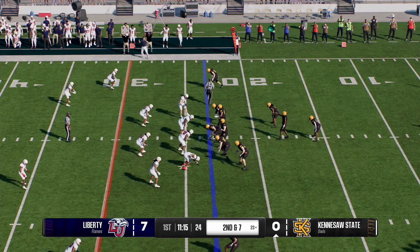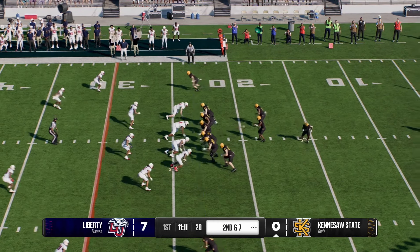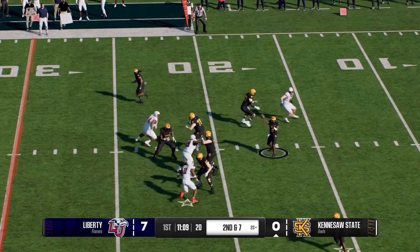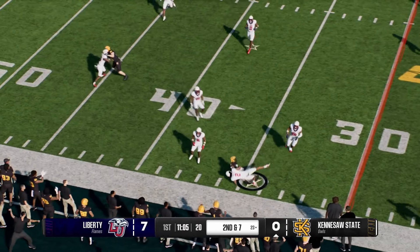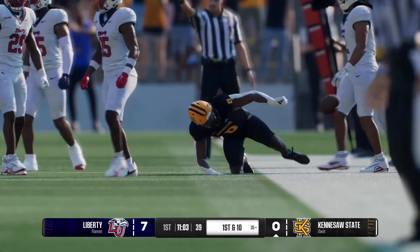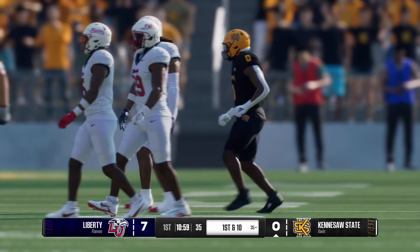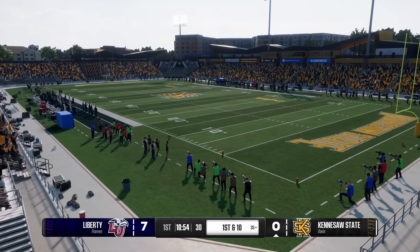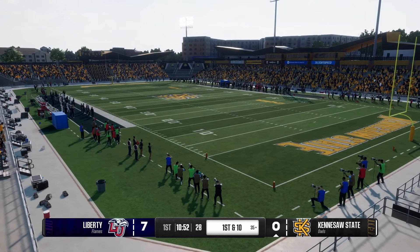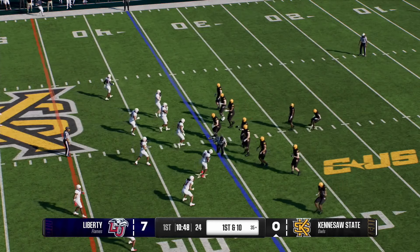They got three on first down — second and seven. Back to throw, it's Gleison. Takes an easy completion. They make the stop, but this passing game does some damage and they move the sticks with a first down. It's a nice play design — getting the running back involved in the pass game. The quarterback gives it to him early so he can go to work upfield and get the first down.